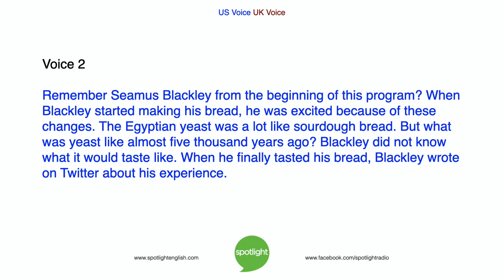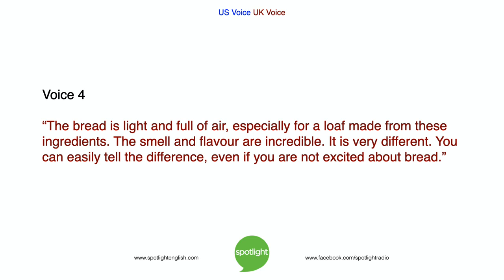Remember Seamus Blackley from the beginning of this program? When Blackley started making his bread, he was excited because of these changes. The Egyptian yeast was a lot like sourdough bread, but what was yeast like almost 5,000 years ago? Blackley did not know what it would taste like. When he finally tasted his bread, he wrote on Twitter: "The bread is light and full of air, especially for a loaf made from these ingredients. The smell and flavor are incredible — it is very different. You can easily tell the difference, even if you are not excited about bread."